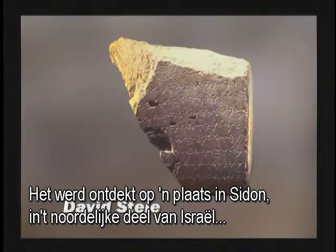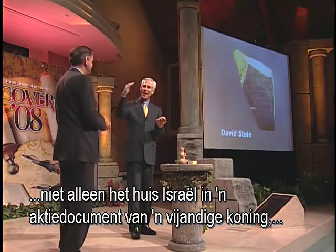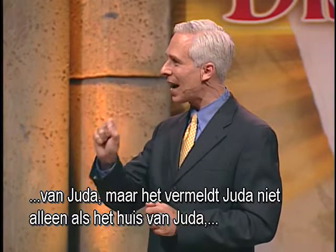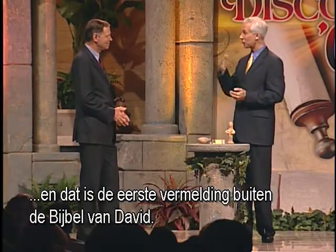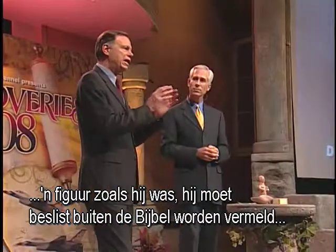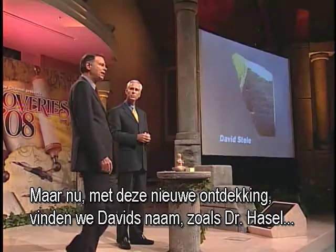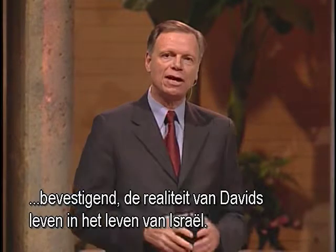It was uncovered at the site of Tel Dan in the very northern part of Israel on the Lebanese border. The Stela mentions for the first time not only the house of Israel, in a campaign document of an Aramean king — probably Ben-Hadad of Syria — against Israel and the southern kingdom of Judah, but it mentions Judah not as the house of Judah but as the house of David. So we have the house of Israel as well as the house of David side by side — the first extra-biblical mention of David. Now with this new discovery, we find David's name clearly mentioned outside the Bible, confirming the authenticity and reality of David's life and Israel's life.